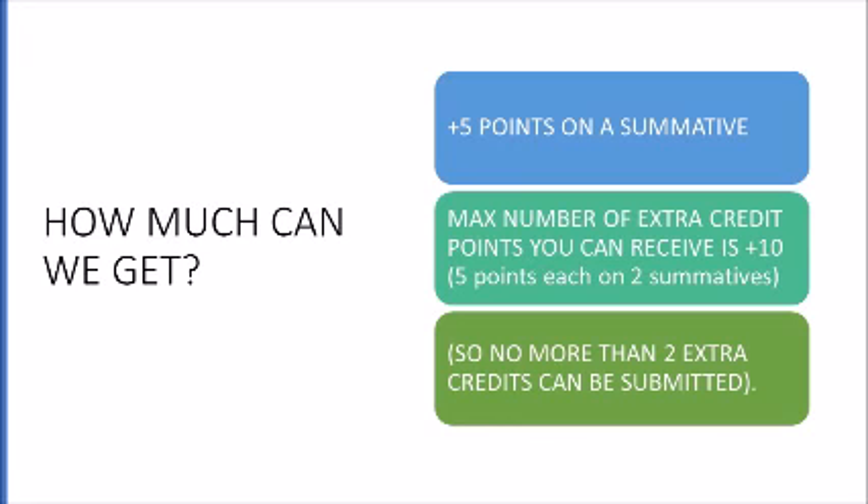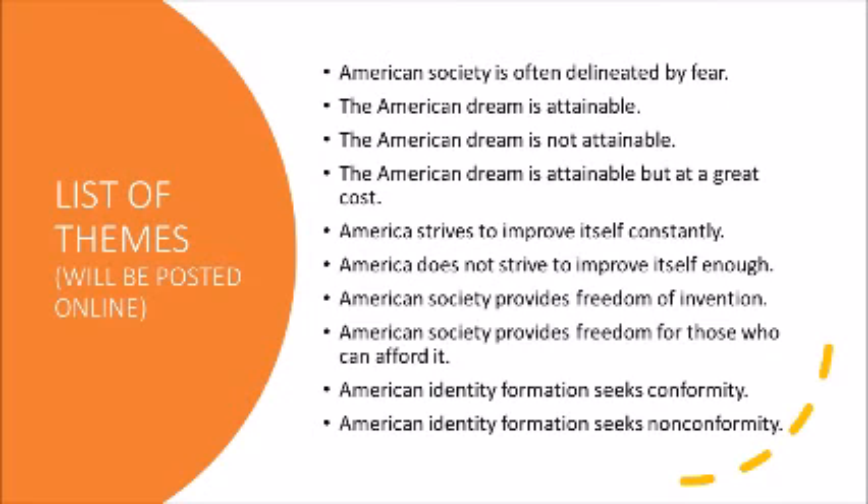So what do you do? You're going to choose a movie or a TV show and figure out a theme from American literature that it relates to. You're going to find four quotes and explain the significance of those quotes and how they relate to a particular American theme or American idea that we've discussed in class. You need a minimum of five slides — for example, an intro slide and then four quote slides — but you can always have more than five.